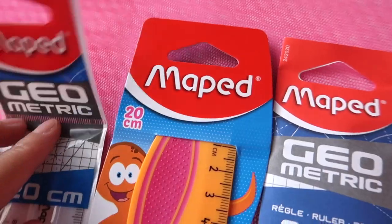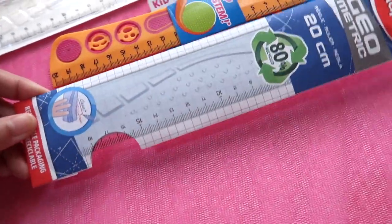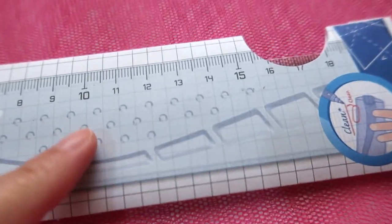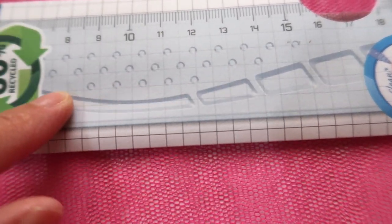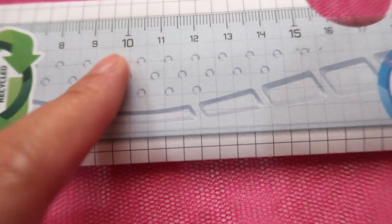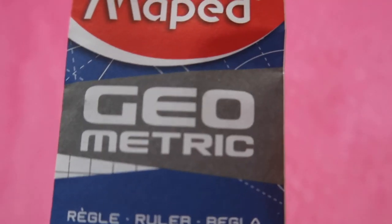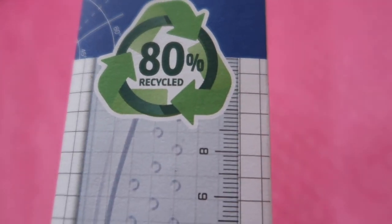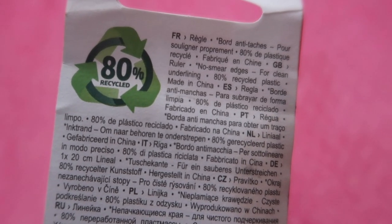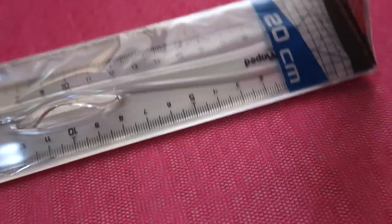Another set of branded rulers are from Maped, a French brand of stationery and school supplies. This ruler is properly sealed. It has a dot pattern you can feel when touching it. It's a geometric 20 cm ruler with no inches scale — just cm. What's special is that it is made of 80% recycled plastic, made in China.